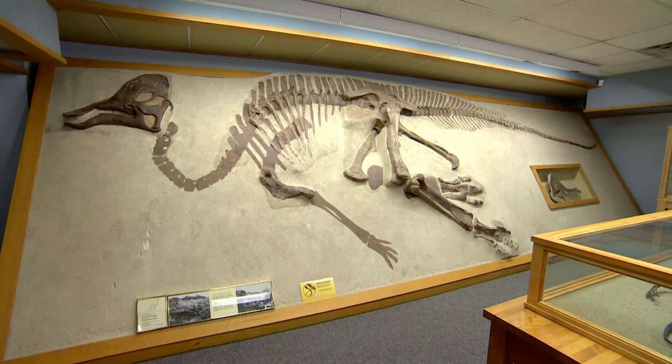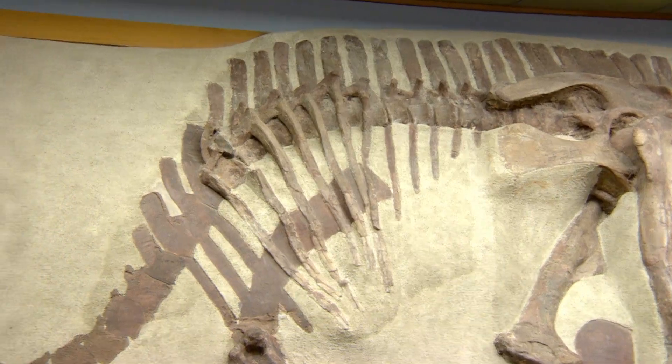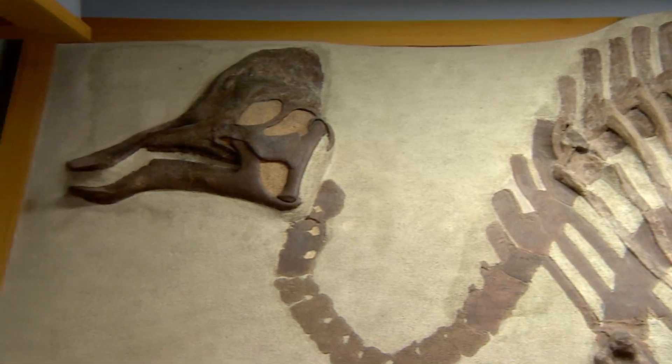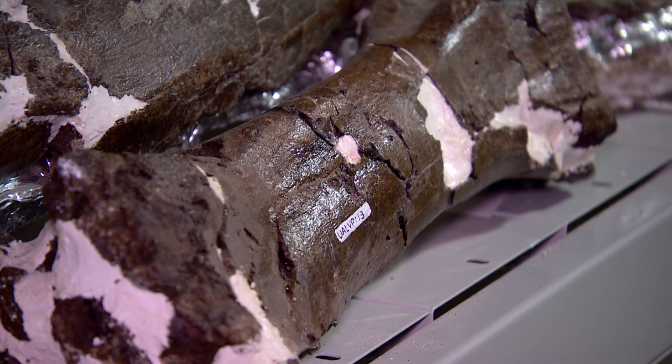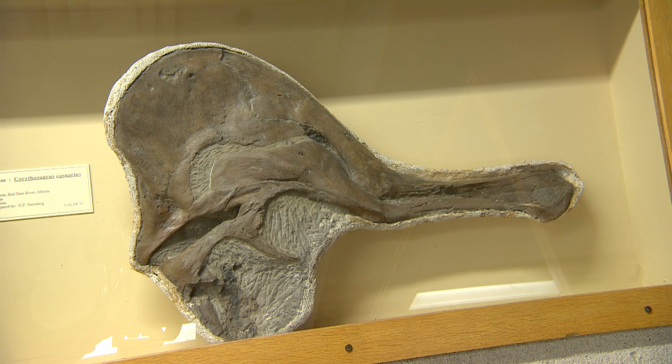And what I did was I took measurements of the different fossils we had and measurements of the skull, and compared it to measurements of other similar dinosaurs, and did statistical analyses of different kinds to see whether or not, for example, the femur — the leg bone that we have — would be the correct length to fit with a skull of this size.